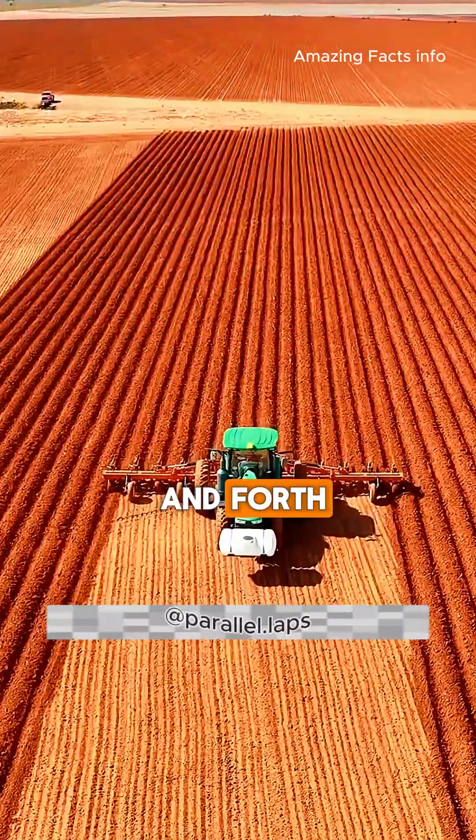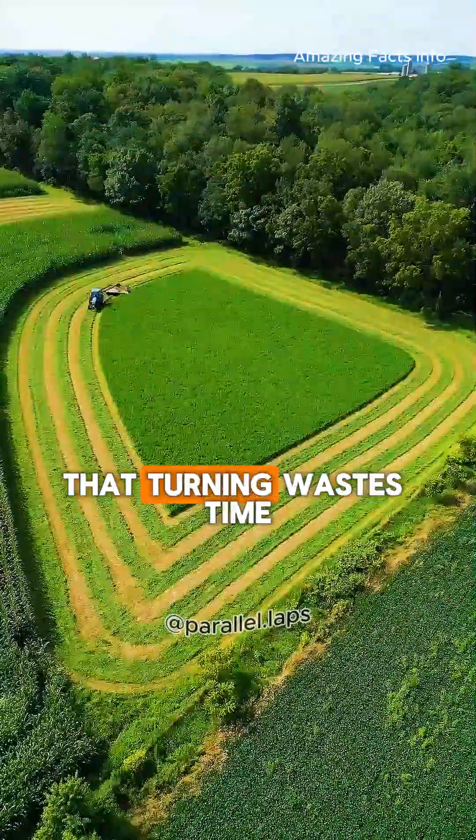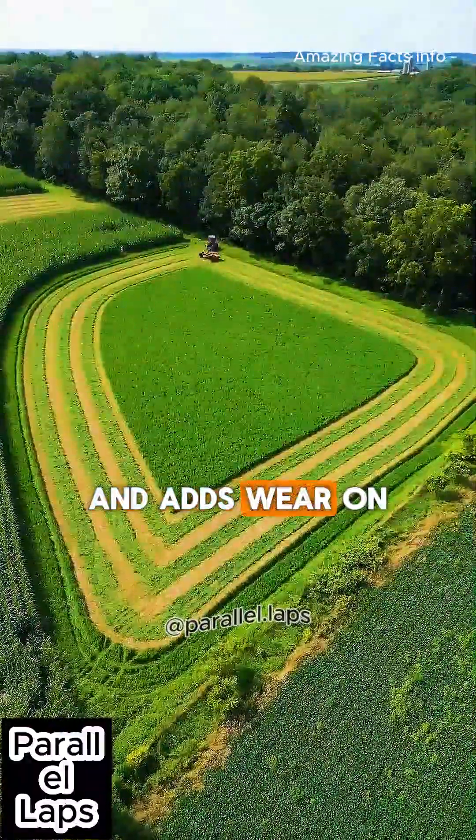When tractors go back and forth, they must stop and whip a U-turn at the end of every pass. That turning wastes time, burns extra fuel, and adds wear on the machine.